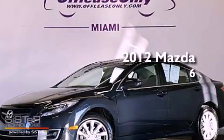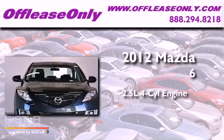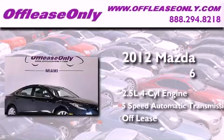This is a 2012 Mazda 6. It features a 2.5-liter 4-cylinder engine and a 5-speed automatic transmission. Plus, having just come off lease, this Mazda is in like-new condition.